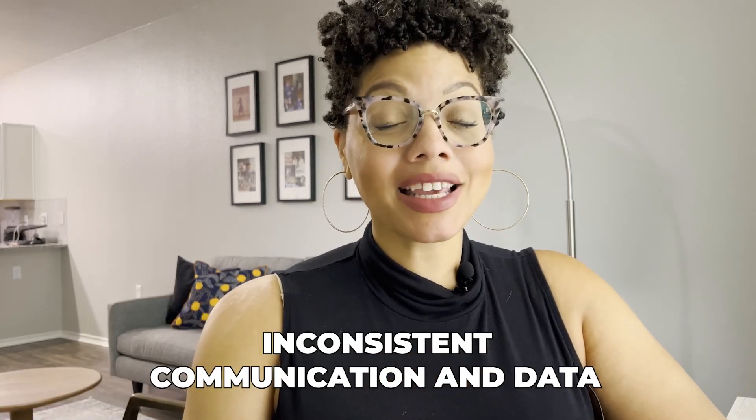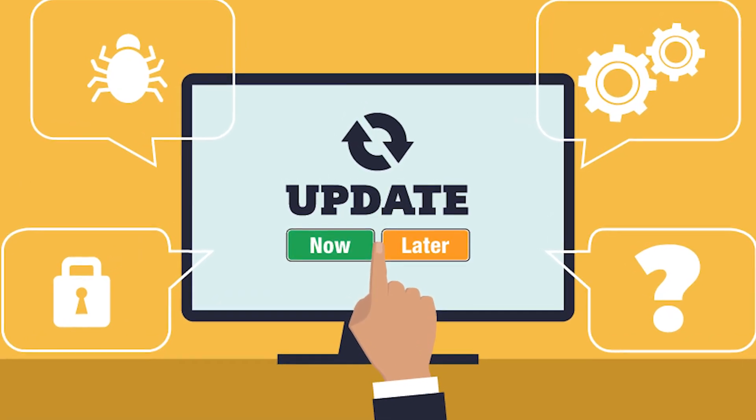The next sign that it's time for you to upgrade your system is that you're having inconsistent communication and data. Inconsistent communication can be in the form of you or your team members not using the same email communication, not aligning on processes and procedures, or you may not be having your system keep up-to-date information on your client. I have seen when people are doing things manually or they're not as organized, a client will be quoted the incorrect price because things aren't updated.